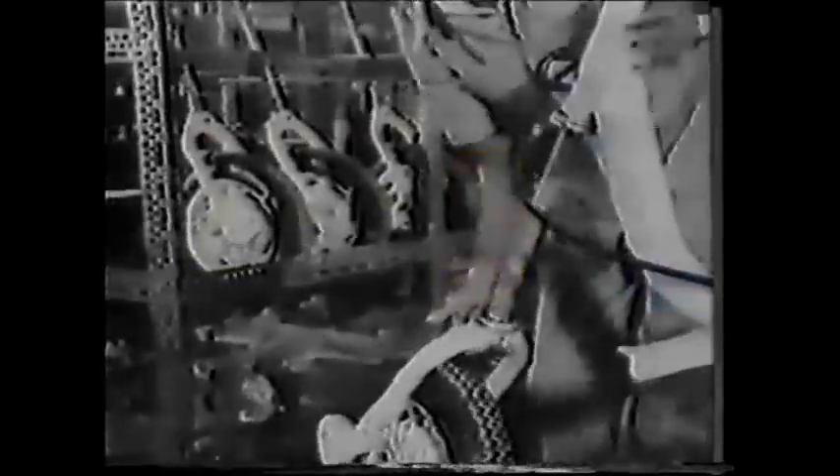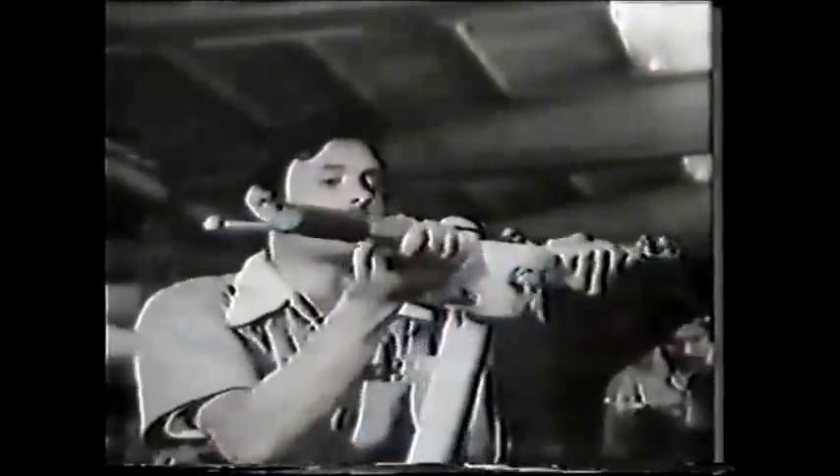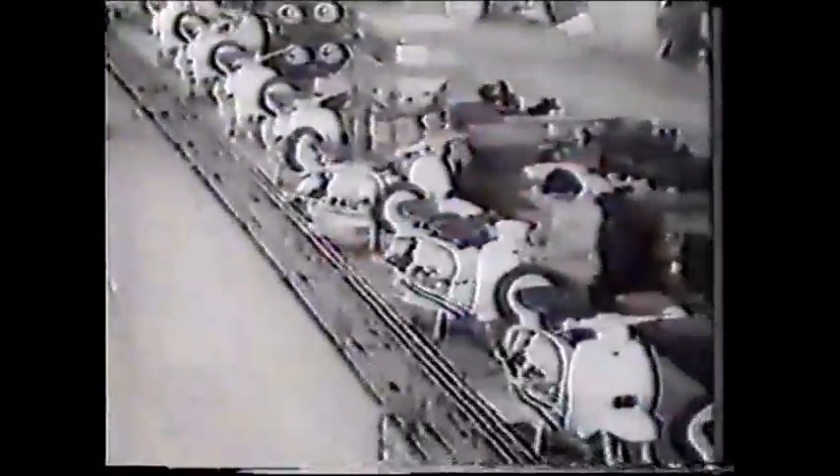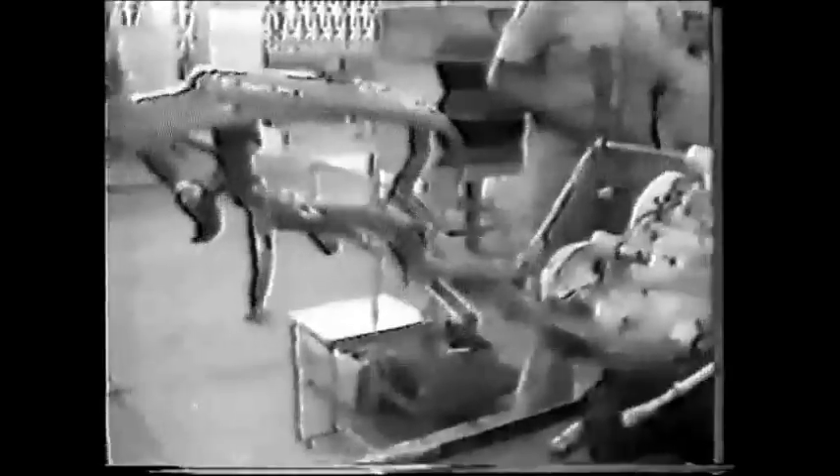Now let's recap on the scooter you see rolling out of the assembly track. A number of assemblies and sub-assemblies took place before it reached this particular stage, when all its components were in perfect harmony with each other. The main components of a scooter consist of the engine, the carburetor, and the chassis.